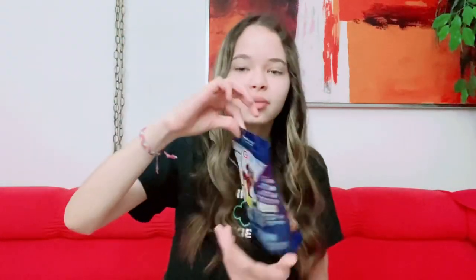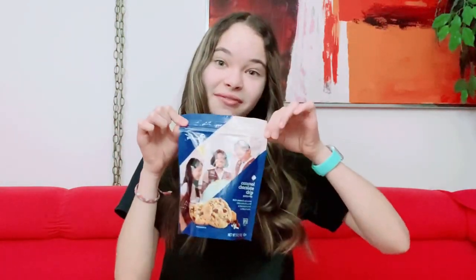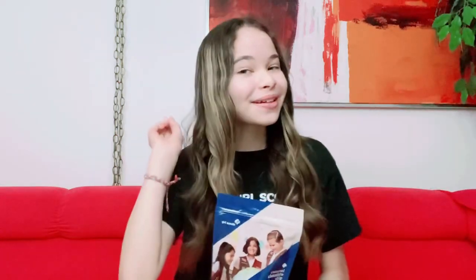The next cookies are the Caramel Chocolate Chip cookies. These are actually gluten-free, so they're meant for everyone who is gluten-free — but even if you're not, these are really good. They're chocolate chip cookies with caramel and semi-sweet chocolate chips, and they're chewy. What I also really like is that the back of the package is resealable, so you can just seal it once you're done eating.